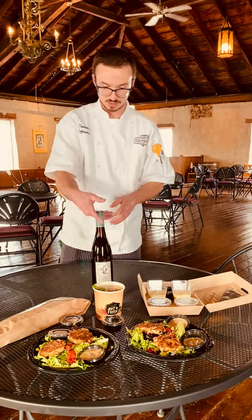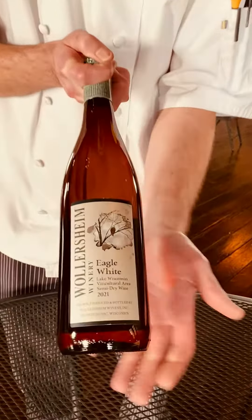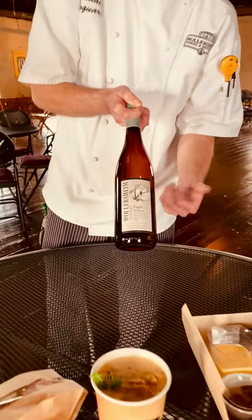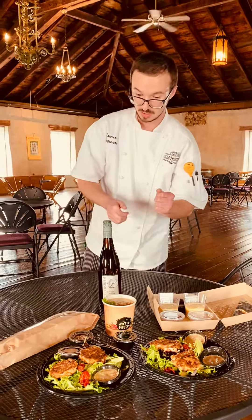And then to round this whole experience we have our Eagle White, which is an estate-grown white, semi-dry, nice fresh, crisp and fruity. So that'll pair really well with our crab cakes and the chowder.